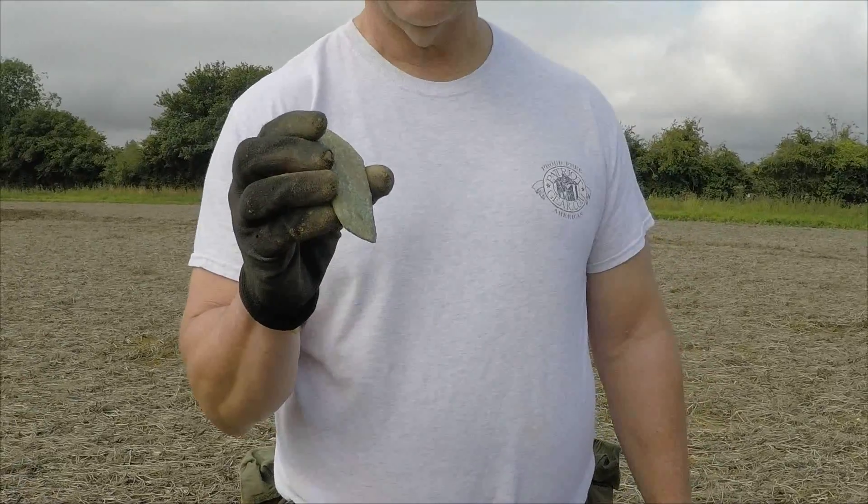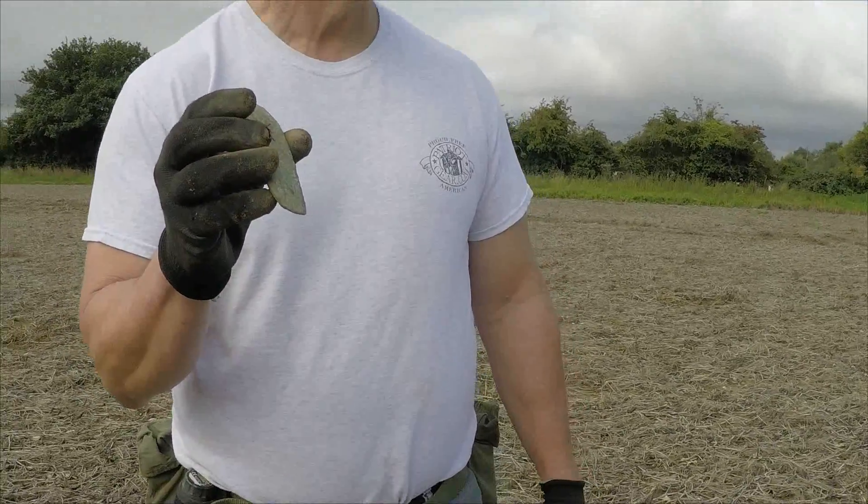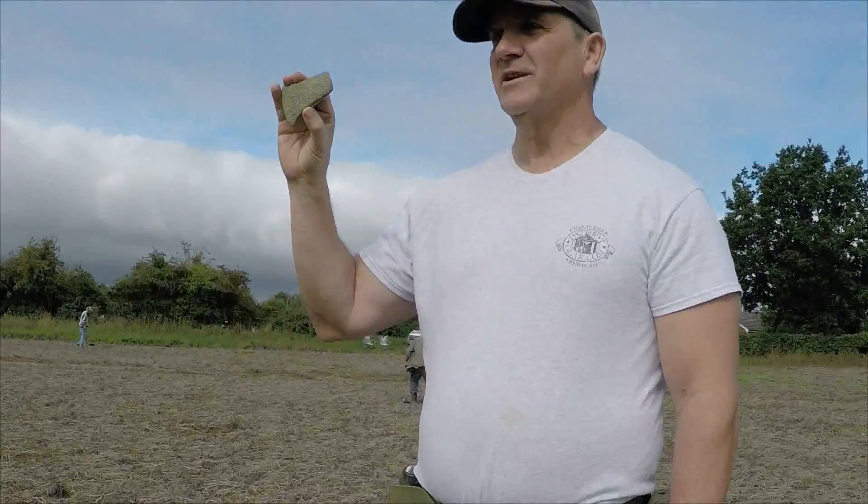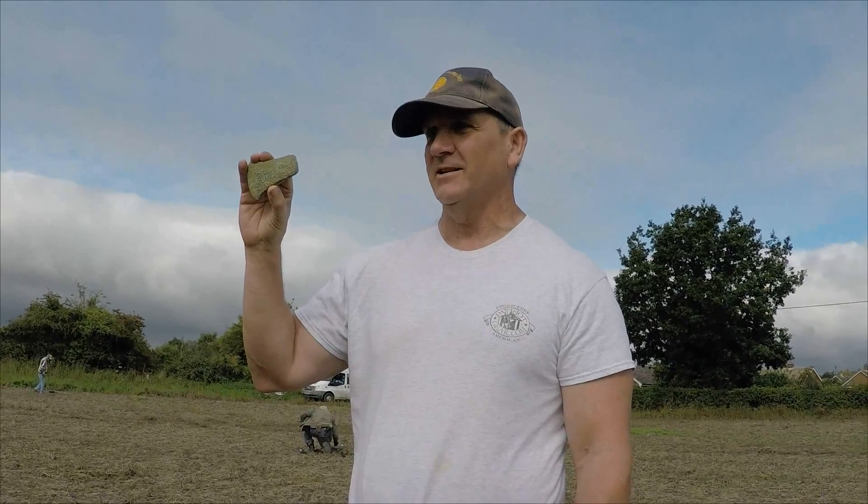How deep was it? 12 inches. You can tell he's a big guy because that's where I was going and he just pushed me out of the way. I've been coming to England for seven years and this has been on my bucket list. I wanted gold today, but unfortunately I just got a 4,000 year old Bronze Age axe head. I'm shaking, I'm so excited.